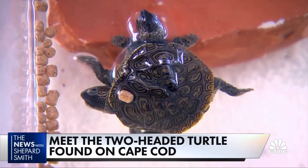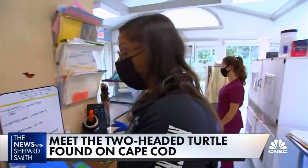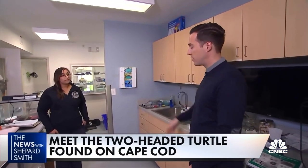The diamondback terrapin is a threatened species in Massachusetts. Volunteers are protecting their nesting sites on the Cape, and that's how they found this one. What questions do you have going forward with this animal?